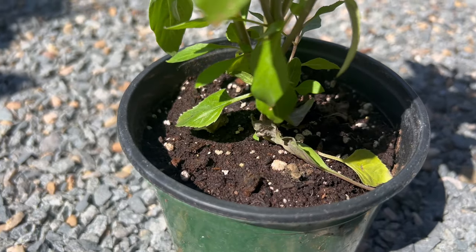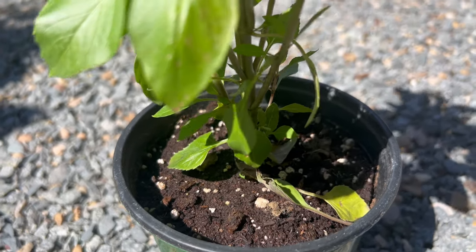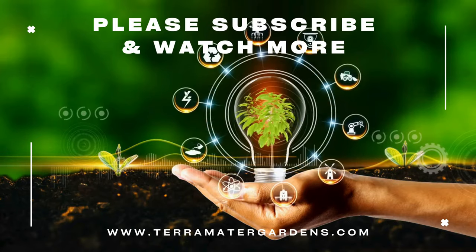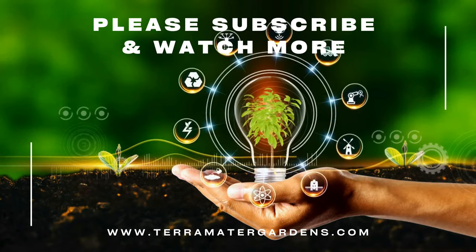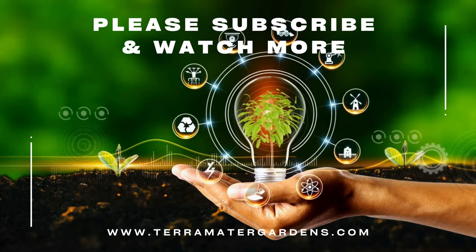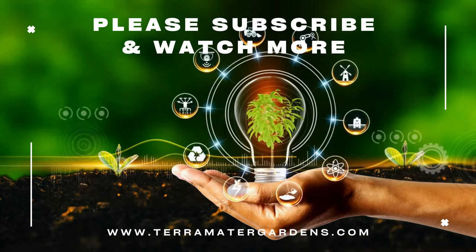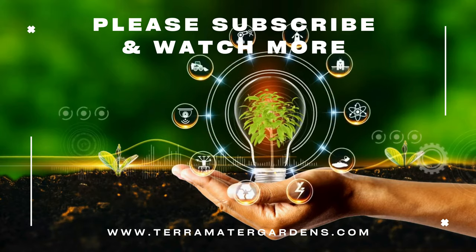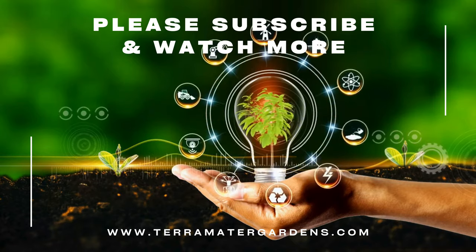Planting columnar basil near susceptible crops can help deter pests and attract beneficial insects that prey on garden pests, thereby promoting a healthy and balanced ecosystem in the garden. Columnar basil is prized for its culinary versatility and aromatic foliage, which adds a burst of fresh flavor to a wide range of dishes. The leaves can be harvested and used fresh or dried in soups, salads, sauces, pasta dishes, and pizzas.